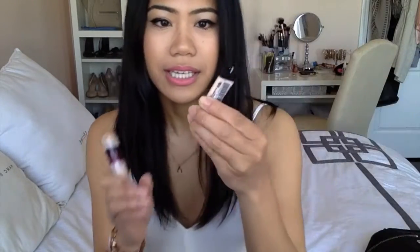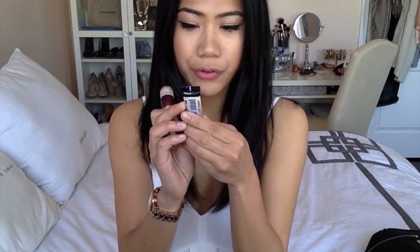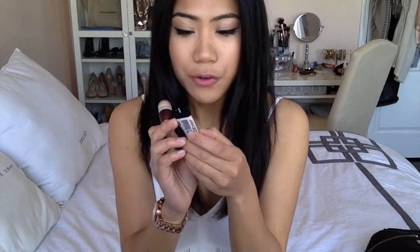And this combination together — it is the Smashbox Photo Finish Hydrating Under Eye Primer. These two together are amazing. This hydrates and makes everything smooth. It makes sure that your concealer doesn't go anywhere and makes it last all day long. This is actually only the sample size, but I'm thinking of getting the full size because it's that good.